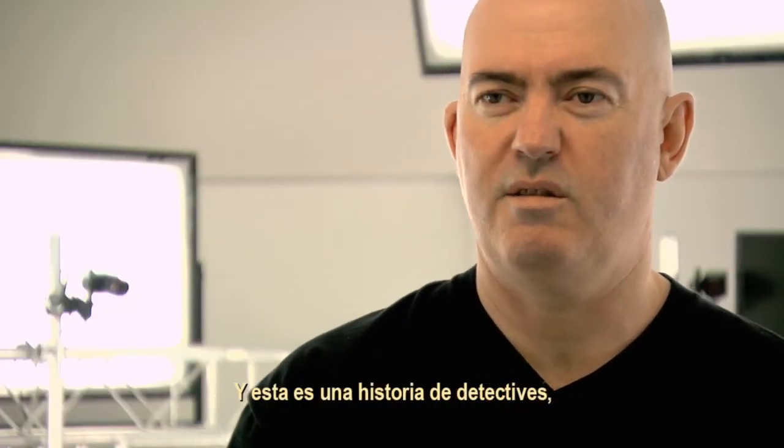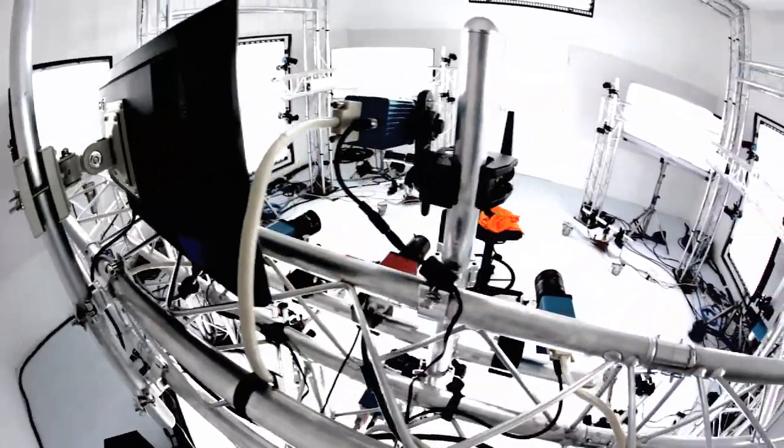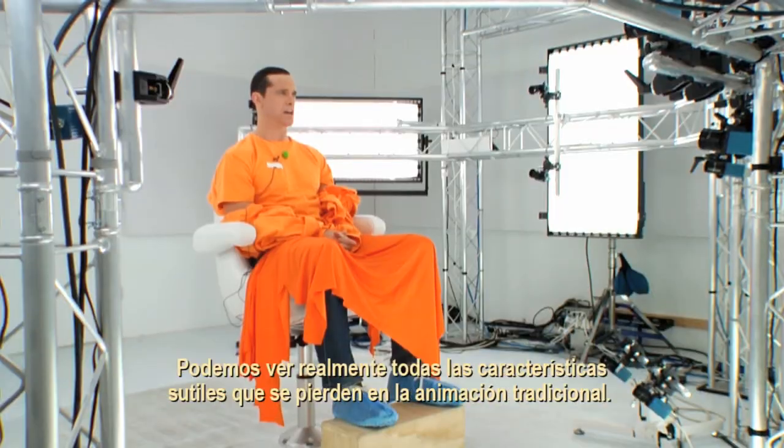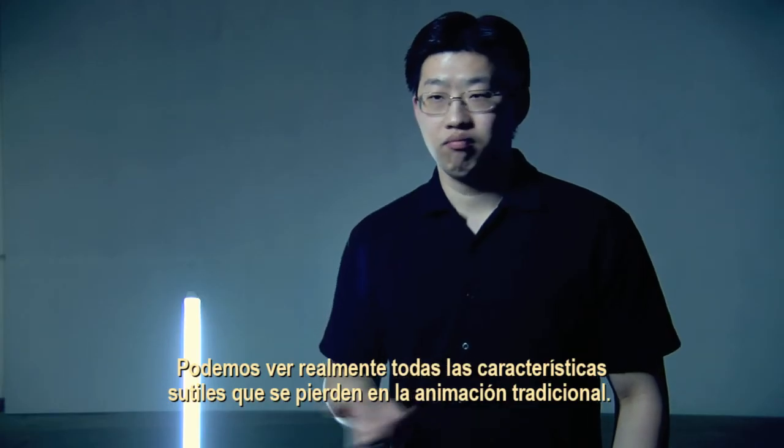This story is a detective story, so the believability of the actor's performance is key to gameplay. That's one of the key strengths of our system. We can actually see all the subtle features that animation — traditional ones — just can't do.